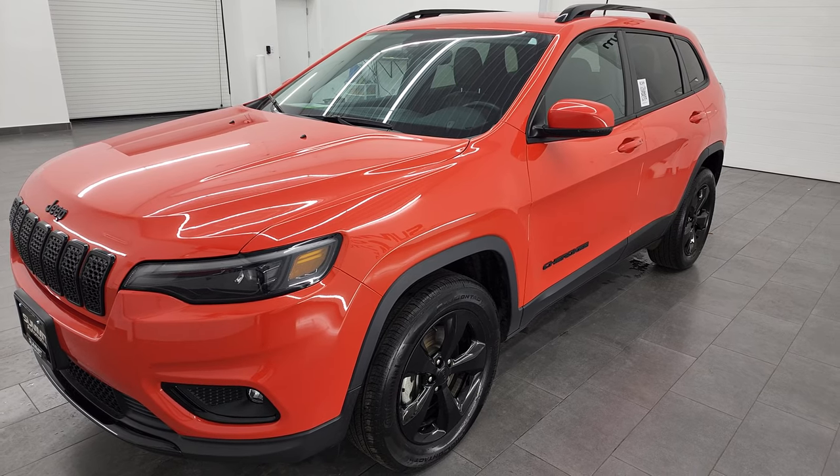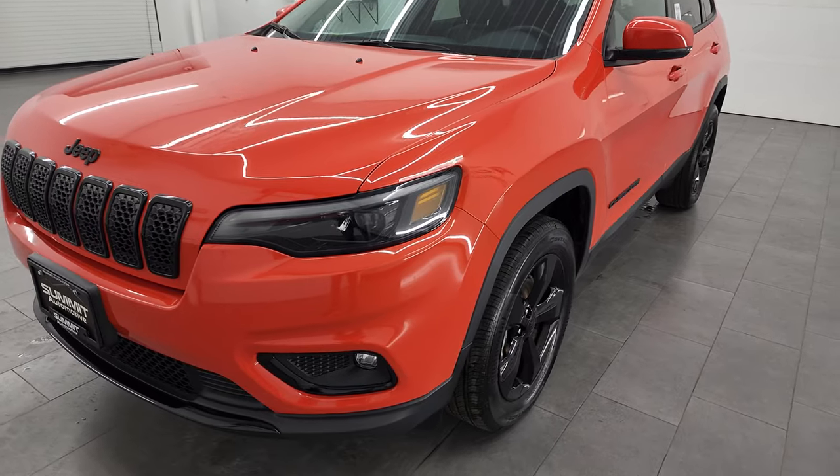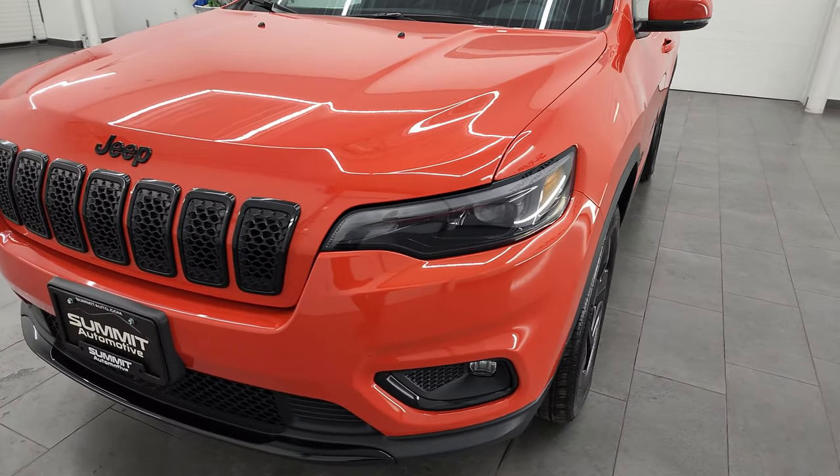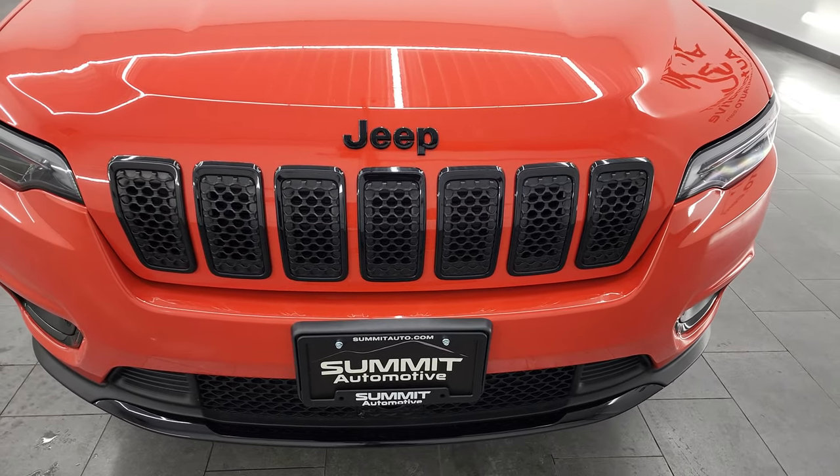This Jeep has been fully safetied and inspected by our service shop per the state of Wisconsin inspection process. It has a fresh oil and filter change, all the fluids have been checked and topped off, and it is 100% ready to go.